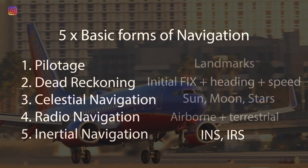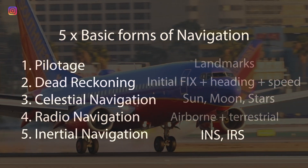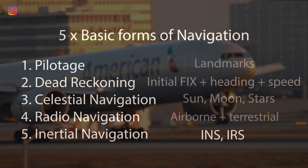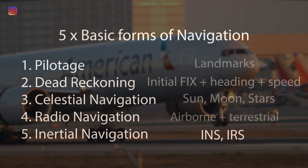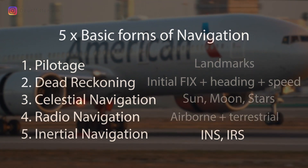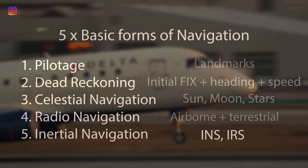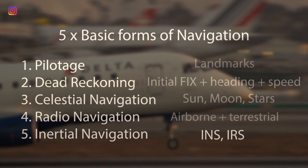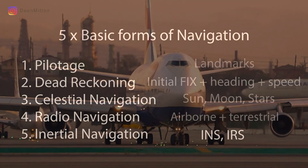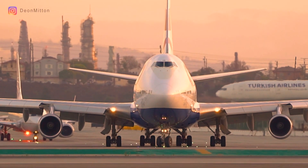And then there's inertial navigation systems. Inertial navigation relies only on the information of your initial position. Beyond that point, it requires no external input — no radio, no landmarks, no celestial reference. It is totally autonomous, mounted inside the airplane, and can figure out its way across the globe using just the initial position fix. We're going to get into these systems because it's really fascinating how accurately all of this can function.